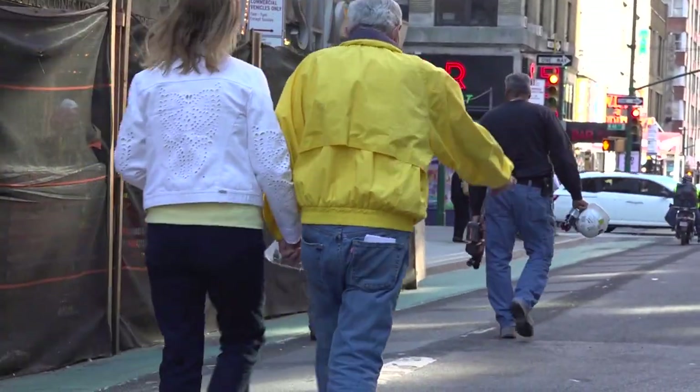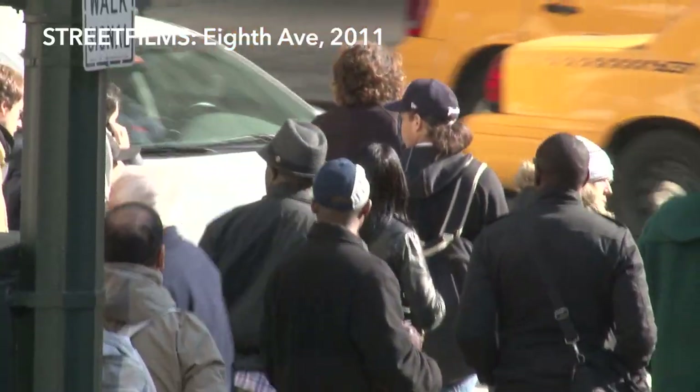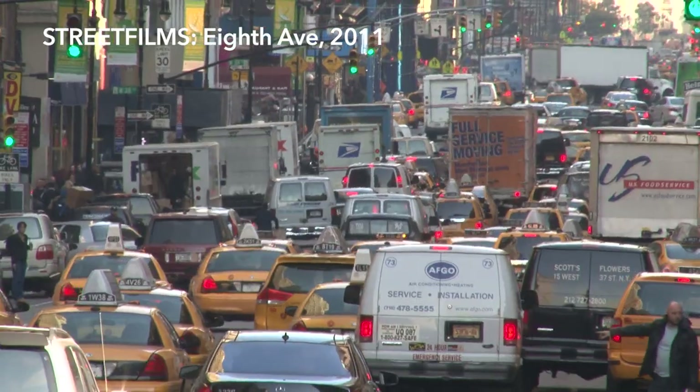It makes it clear to pedestrians not to go into the bike lanes. It's shocking to be standing here on 8th Ave with only two moving lanes of traffic — this was five moving lanes and two parking lanes at one point, with no bike lane.